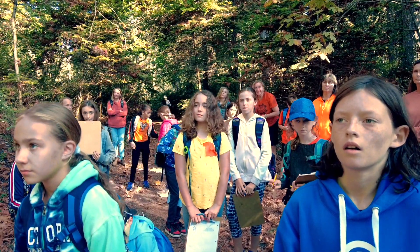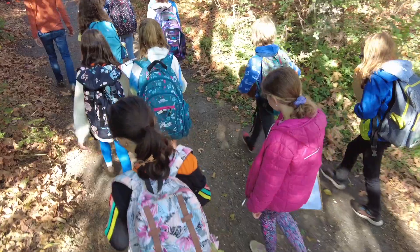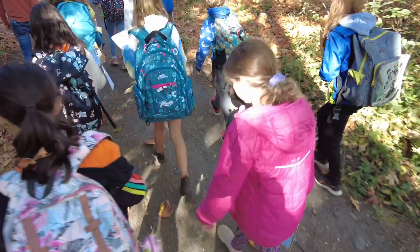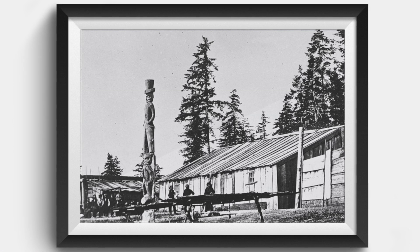This day was truly a day of discovery for students. As they leave this ancient Pentlatch village, they now have a better understanding of the long history of the people that have been here since time immemorial.